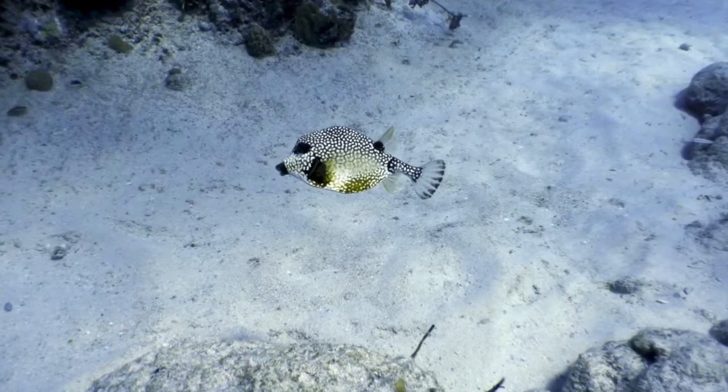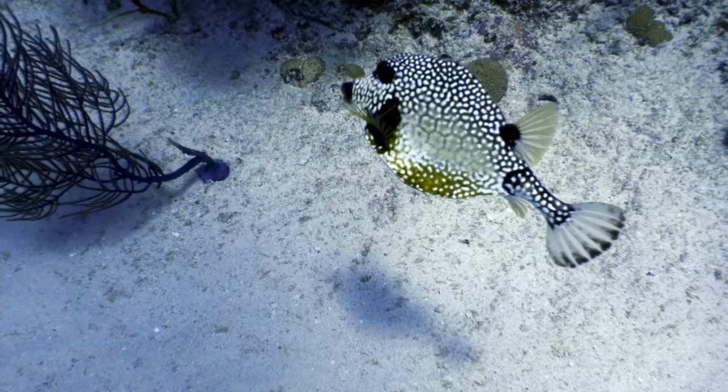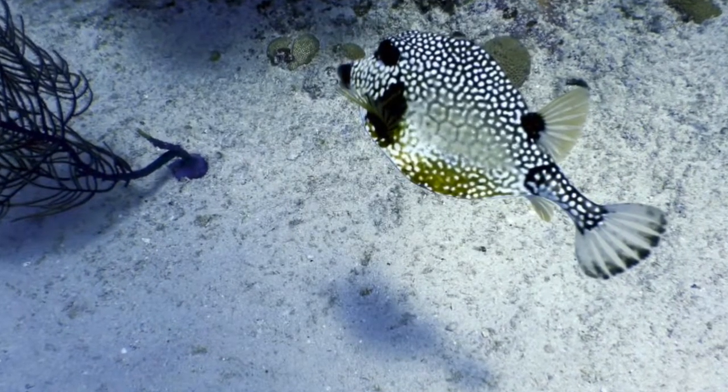As scuba divers, we get to experience a world that not many people do, and we encounter many unusual things out there — and the smooth trunk fish is one of them. Thanks for watching 'Fish and Things I Found Underwater,' and I invite you to subscribe to Scuba Shack TV. Bye!